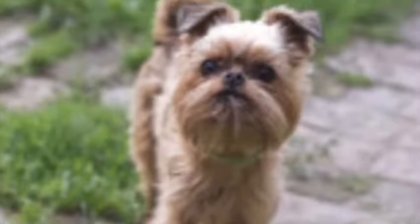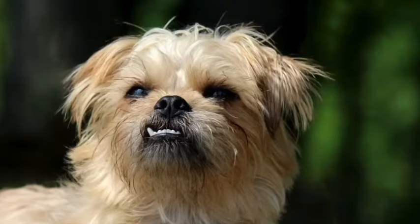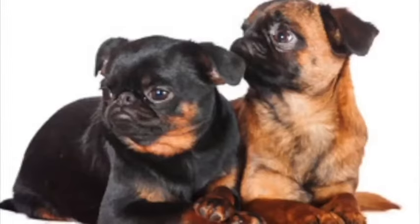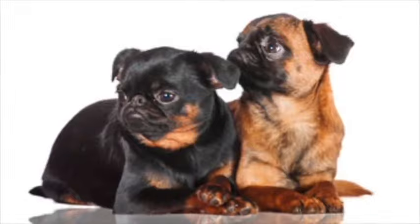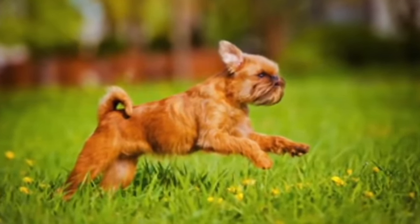Don't let his small size fool you though, as the Brussels is big in attitude and doesn't let his small stature stop him from being a protector of his home and family — he is an excellent watchdog. This breed requires minimal exercise and space and does best when he is sharing his life with his family or someone special.